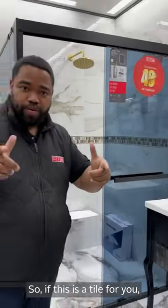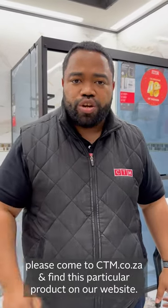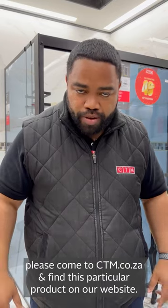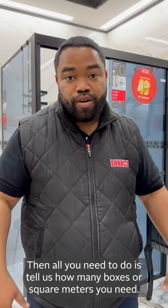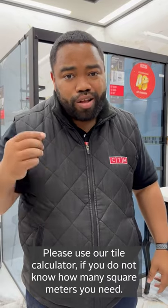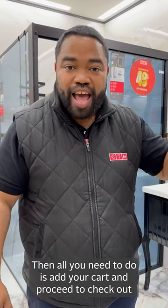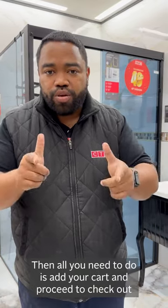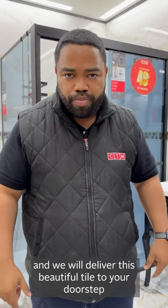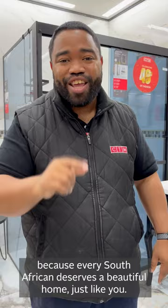So if this is a tile just for you, please come to ctm.co.za and find this particular product on our website. All you need to do is tell us how many boxes or square meters you need and use our tile calculator if you do not know how many squares you need. Then add it to your cart, proceed with checkout and we will deliver this beautiful tile to your doorstep — because every South African deserves a beautiful home, just like you.